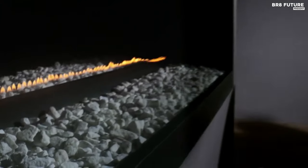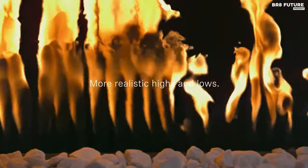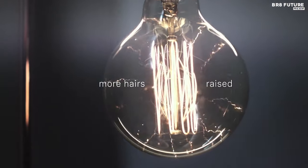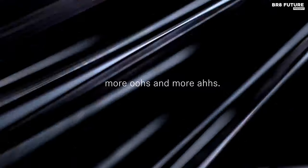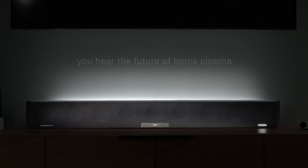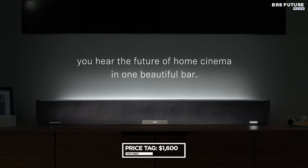Customize your listening experience further with the built-in equalizer and three Ambeo 3D technology modes. With integrated up-mix technology, transform your stereo or 5.1 audio into a 3D surround sound masterpiece. The soundbar is fully compatible with Dolby Atmos, DTS-X, and MPEG-H formats. Enjoy seamless wireless streaming from compatible devices via Wi-Fi, Bluetooth, Chromecast, AirPlay 2, Spotify Connect, or Tidal Connect — all for the price of $1,600 US dollars.